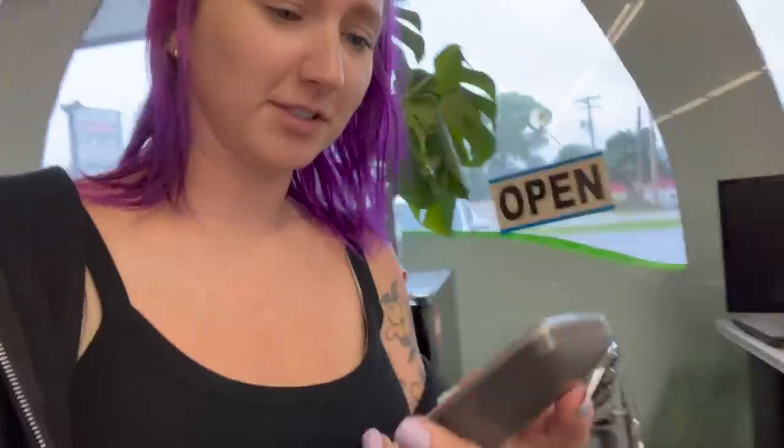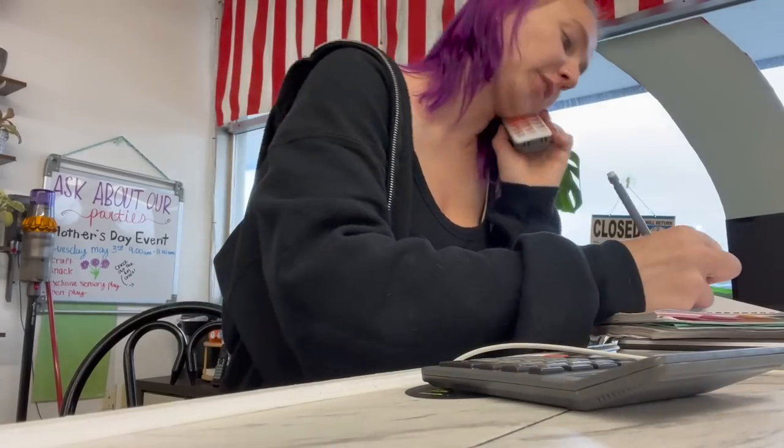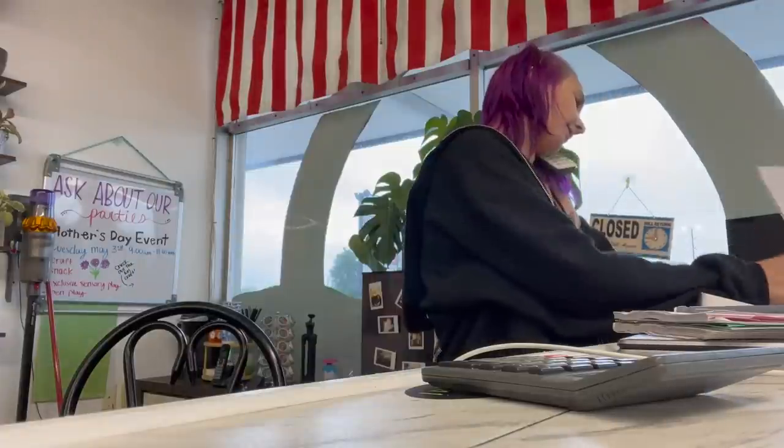It's pretty par for the course when you're bringing your kids to work with you. It's now nine o'clock — the phone is ringing, people are waiting outside, and I'm missing phone calls. It's time to open! Let's flip the sign. 'Yes ma'am, we have open play from nine until four today. You do not need a reservation — what is your name and how many children?'